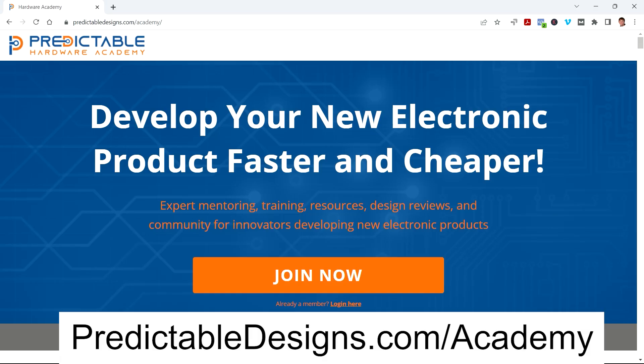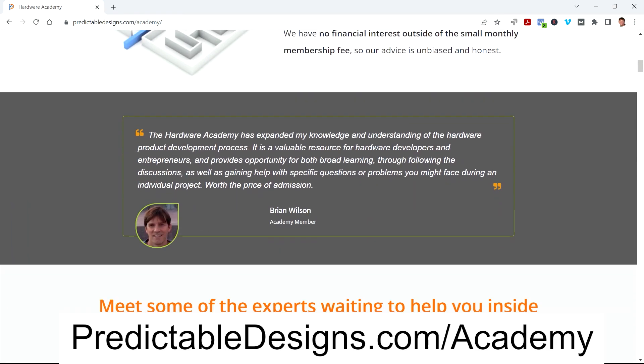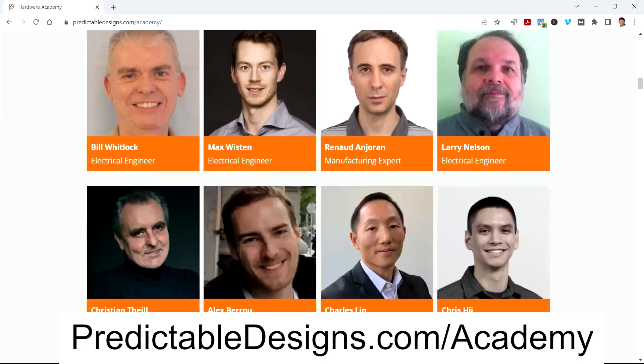If expert mentoring, networking, and resources that you get inside an incubator program sounds appealing, but you have no realistic way to participate in person, then you should really consider joining my Hardware Academy program, which is really a virtual incubator program. You get most of the benefits of a hardware incubator without the need to relocate or give away equity in your startup.